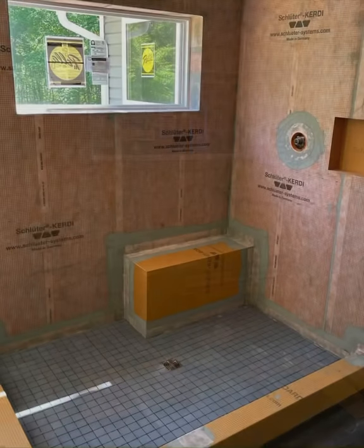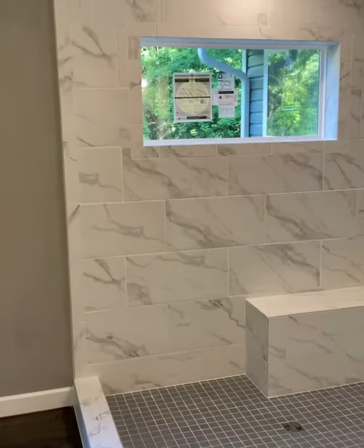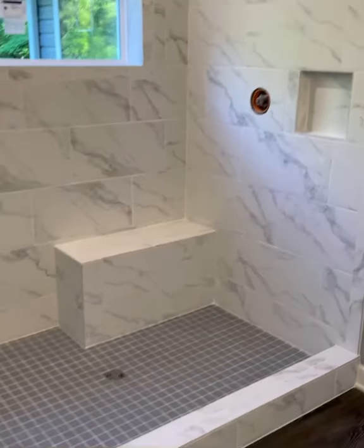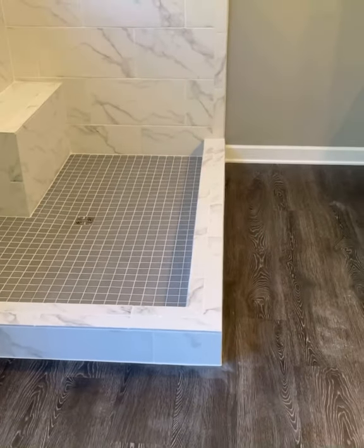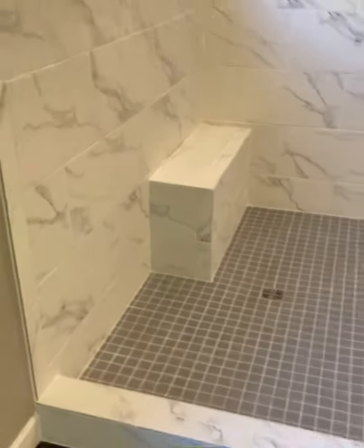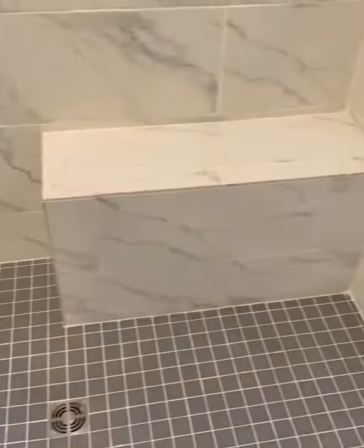Hey, it's Seth with Riley Home Remodel. This is a four by six custom tile shower with an open concept. It has a ceramic marble look to it, gray mosaic floor tiles, and it's all done with brilliant white grout. The curb is going to get frameless glass all the way around to complete the open concept. We also have a picture frame window on this.